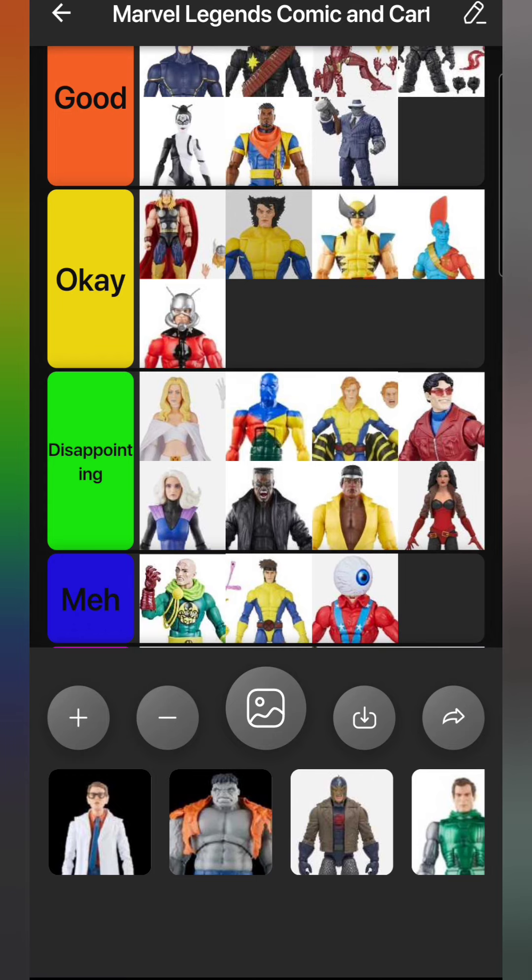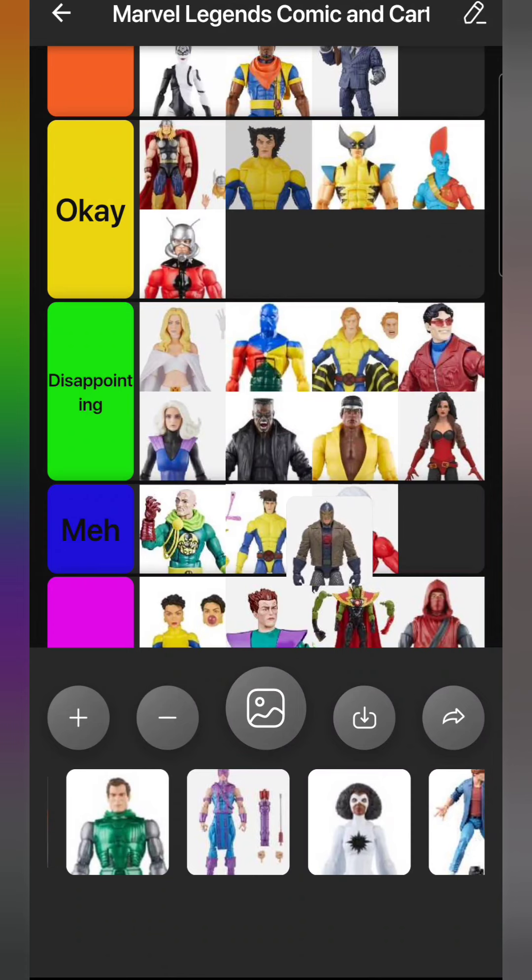We have Black Knight from the Sersi two-pack, in his 90s Avengers jacket. I like this look a lot, but my Avengers display only shows the definitive versions of each character, and for me that's the classic Black Knight. So this one didn't have a spot in my collection. I did take his better head and better boots and put them on the original Black Knight figure to improve that. I still need to take some boots from the Taskmaster figure to improve this Black Knight more. Because I had to modify him and only bought him for parts, he goes in Meh.